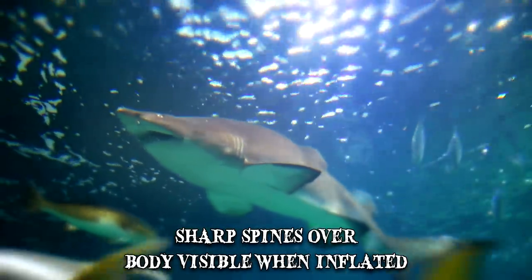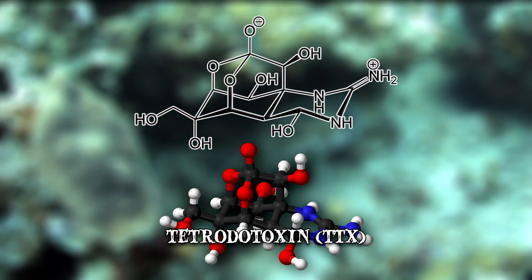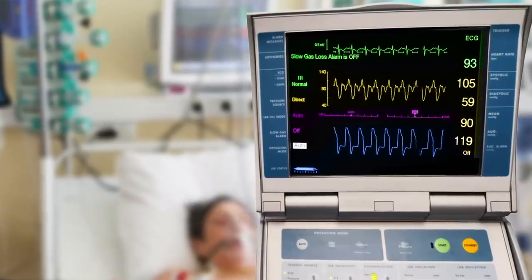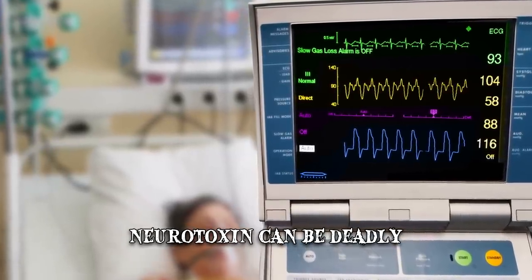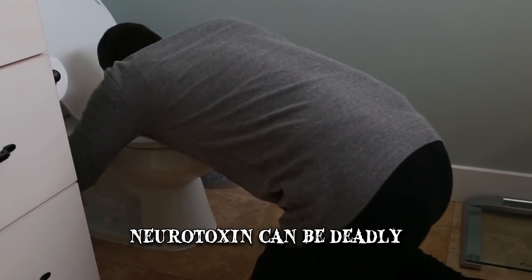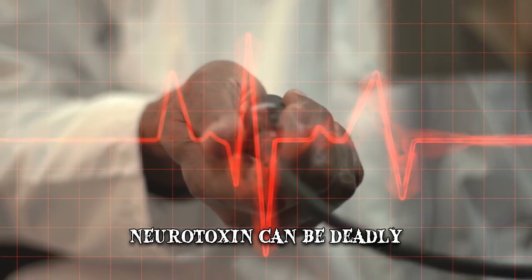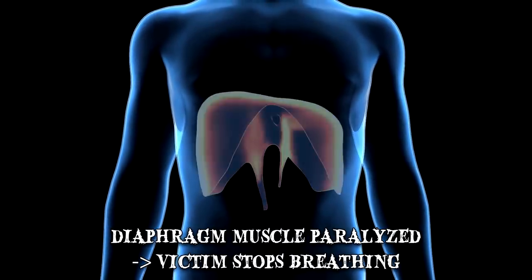However, the most important defense mechanism is Tetrodotoxin, or TTX, which can be present in its liver, ovaries, intestines or skin. For people, this neurotoxin can be deadly. Poisoning symptoms include vomiting, dizziness, as well as numbing and prickling over the body, followed by decreased blood pressure, rapid heart rate and muscle paralysis. As the diaphragm muscle becomes paralyzed, the victim stops breathing.